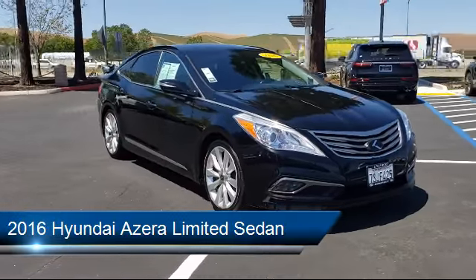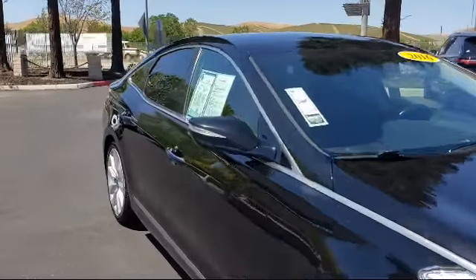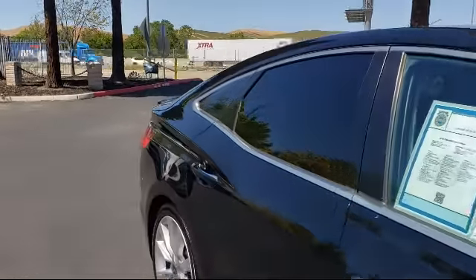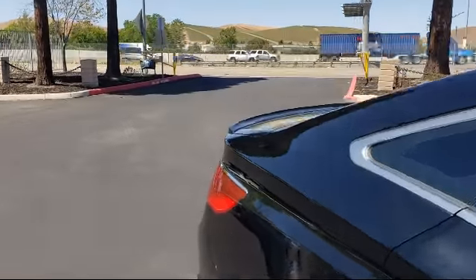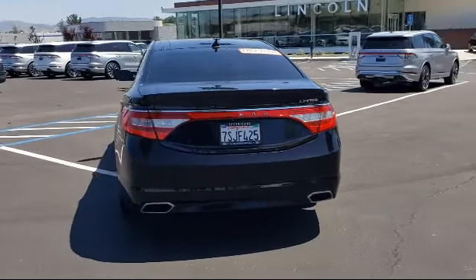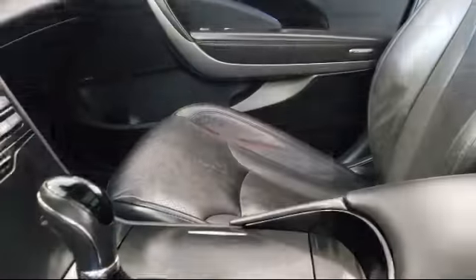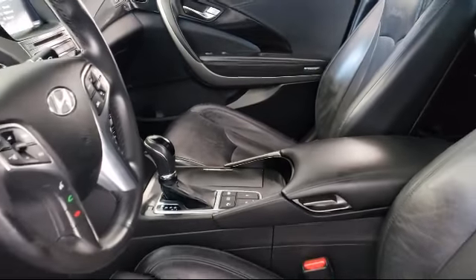It comes equipped with split fold-down rear seat, leather-wrapped steering wheel, alloy wheels, keyless entry, heated door mirrors, rear view camera, navigation, tire pressure monitoring system, ventilated front seats, steering wheel controls, and has less than 65,000 miles on the odometer.